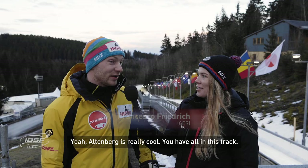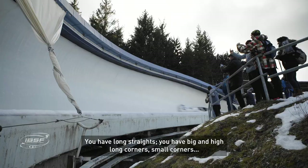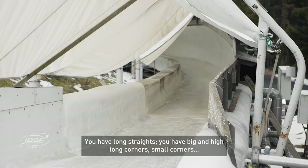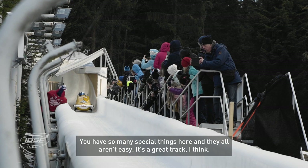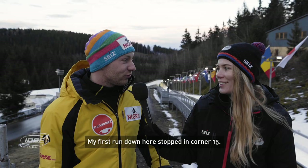Altenberg is really cool — you have everything in this track. You have long straights, big long high corners, small corners, so many special things here, and none of them are easy. It's a great track. Do you remember your first run down here? My first run down here, I stopped in corner 15.